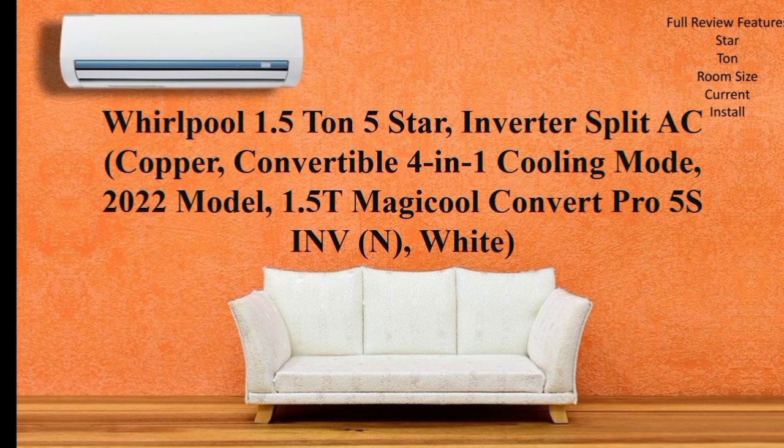In this video, this AC is a best AC at a low price. We will cover a few features. First, the basic information — star rating, tonnage, and so on.